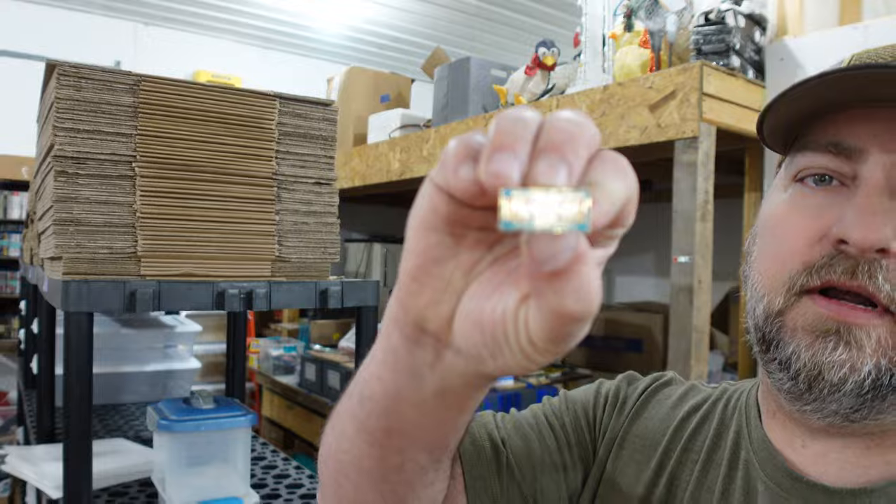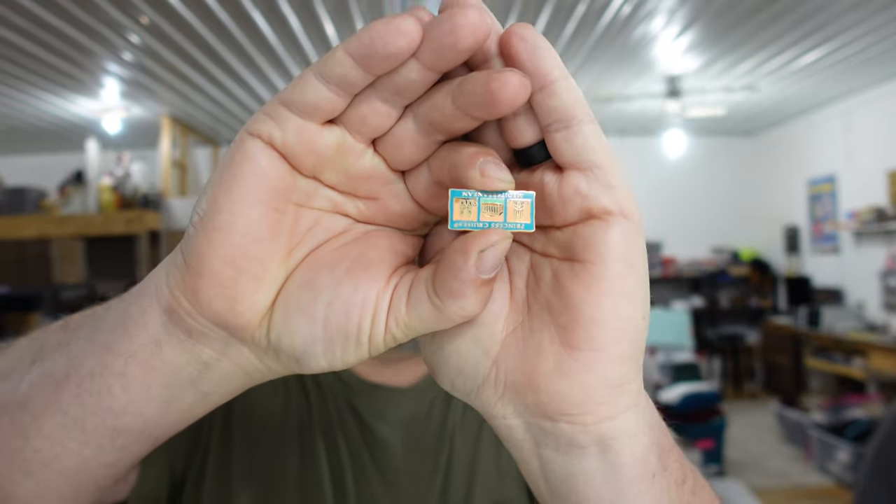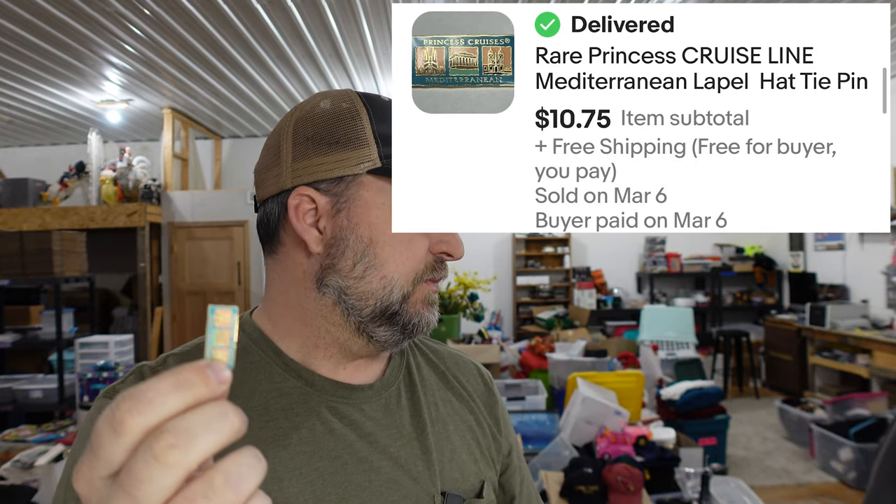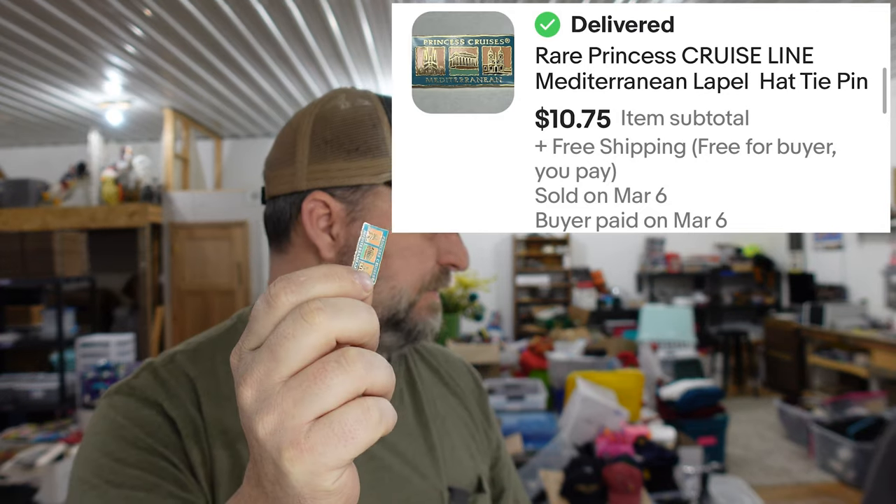Next is a rare Princess Cruise Line Mediterranean pin. This is the second one of these that's sold — they were part of our estate auction. Confession time: we have no idea if it's actually rare, but we put 'rare' in the title because there's not another one like it listed anywhere — not on Terapeak, not on eBay, not on WorthPoint. Both of them sold within two weeks, and that one sold for $10.75 — about eight dollars more than we paid for the whole box of hats and pins.